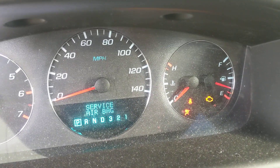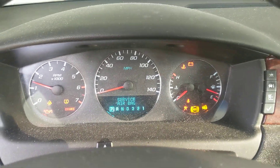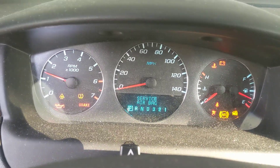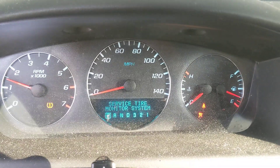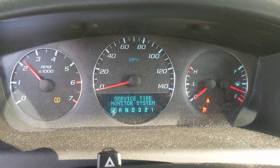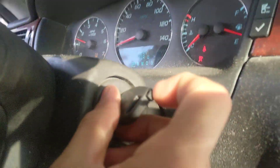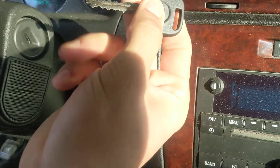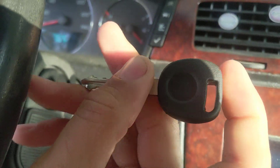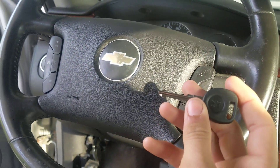Security light out — engine starts right up. Sometimes a transponder is no good. There we go, one working transponder key for a 2008 Impala.